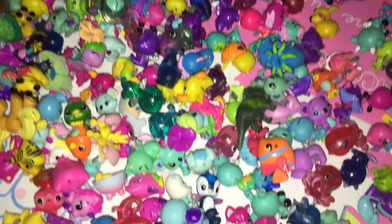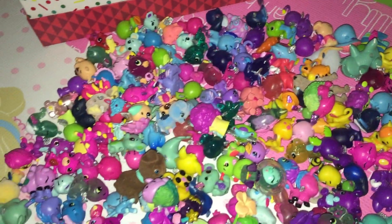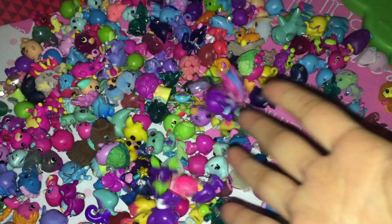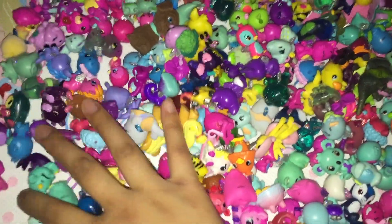Hi friends! Look at how many Hatchimal toys I have! I have so many! Look at how cute they are! We're going to pick out some Hatchimals and take a look at them.